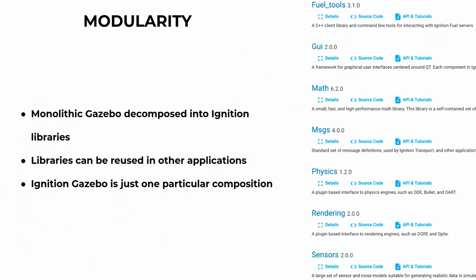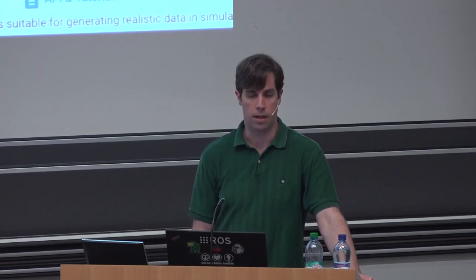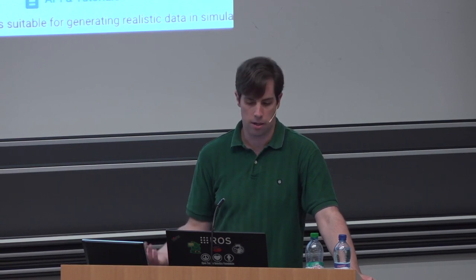The modularity I mentioned: we've split up the Ignition code base into nine different projects. This allows you to take them, modify them, and also reuse them. We have things like Ignition Math, which is a very simple math library. It's released and available upstream from Debian and Ubuntu. If you just want a simple math library that will do your basic transform math — like what we use inside of the physics engine — it's there and available.